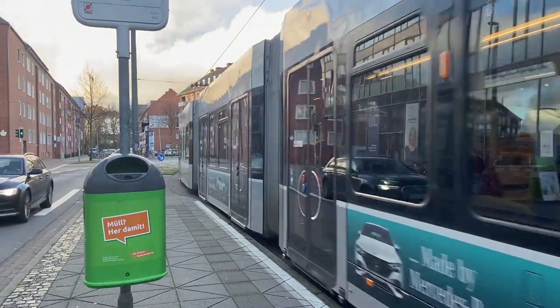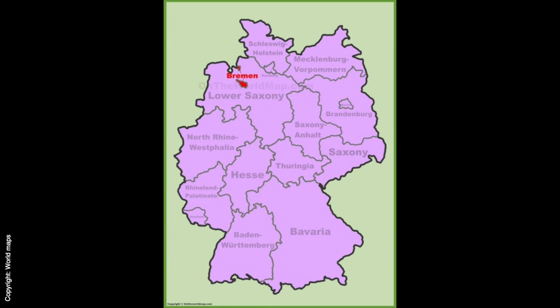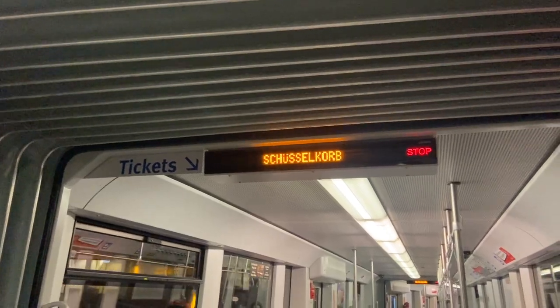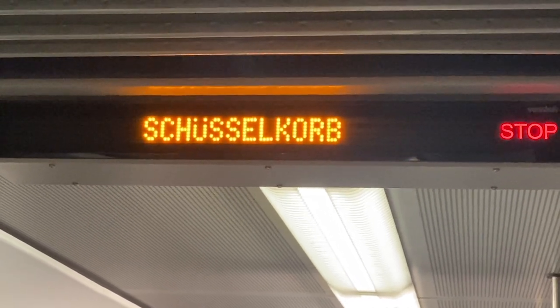For those of you who don't know, Bremen is located in the northwest of Germany, in Lower Saxony, and it is quite close to where I'm from — very close to Ostfriesland. So when I was younger, small Hilke spent a lot of time in Bremen, so there are definitely a lot of childhood memories for me.